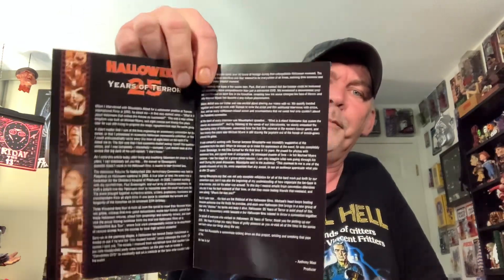First up, Halloween 25 Years of Terror. This is from Anchor Bay — pretty much a documentary. Two-disc set. Comes with a little write-up on the movie, a Halloween Autopsis comic book, which is pretty cool, and a little chapter card that does open. So a little write-up on Halloween. These old Anchor Bay discs were awesome back in the day.